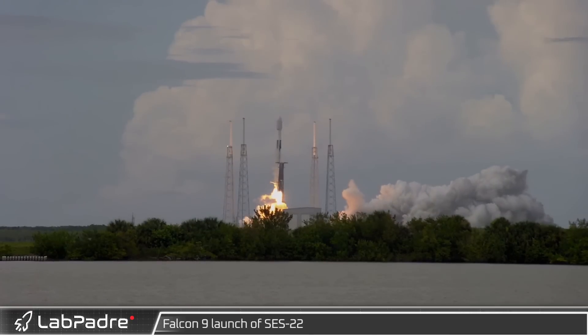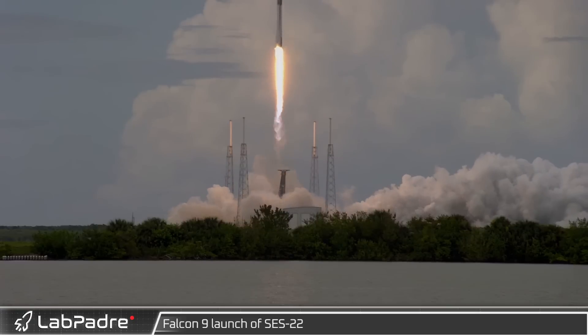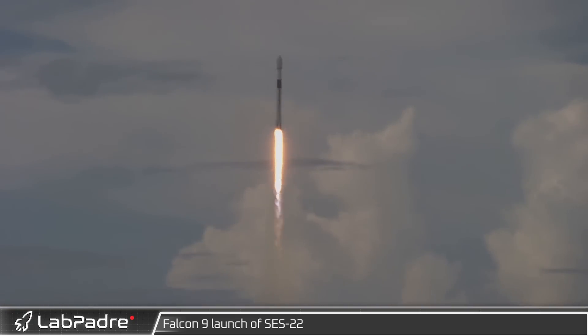And finally for this week, we got to bring you the launch of SES-22, a geosynchronous transfer orbit mission aboard Falcon 9 from Space Launch Complex 40 in Cape Canaveral, Florida.